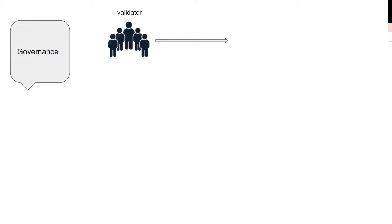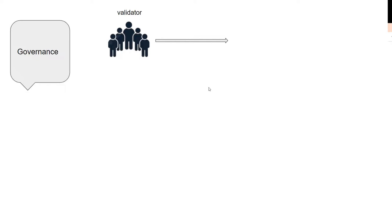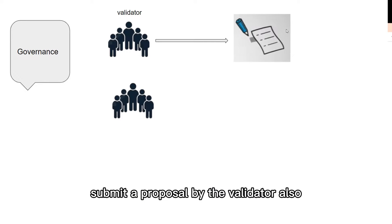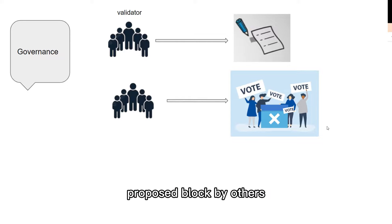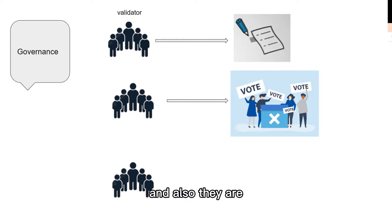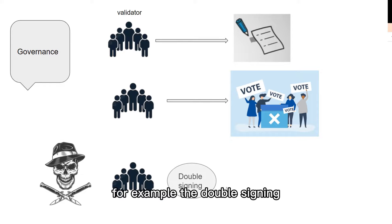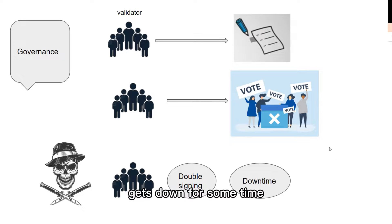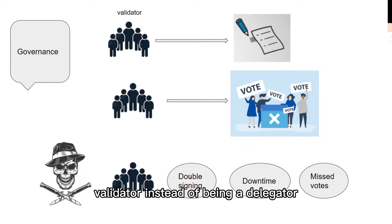Luna is also a governance token. It can be used to submit proposals by validators and to vote on proposed changes by others. Validators and delegators are also at risk of being slashed if they do something wrong, such as double signing, having their node go down for some time, or missing votes. This is why some people prefer to be delegators rather than validators.